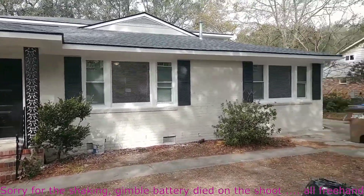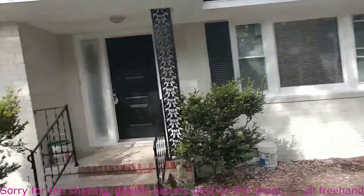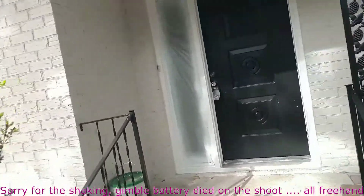The outside's looking pretty good. Painted. Shutters are painted. Let's take a look inside.